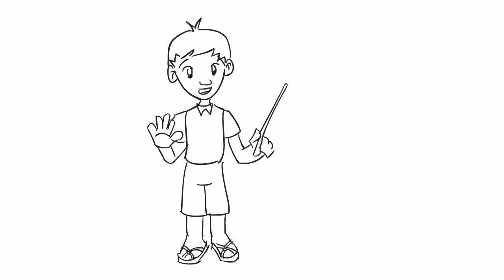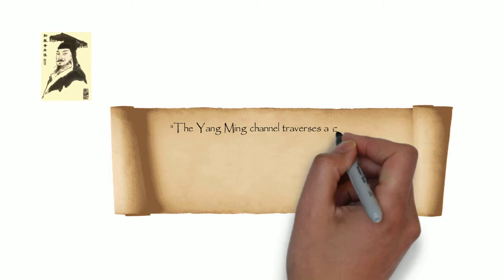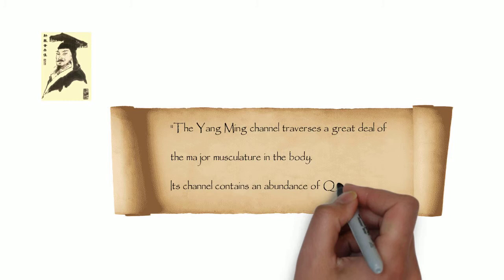Hello. Today I will talk briefly about the Yang Ming. Yang Ming is the most interior of the Yang channels. In chapter 30 of the Huangdi Neijing, it mentions that the Yang Ming channel traverses a great deal of the major musculature in the body, and its channel contains an abundance of Qi and blood.